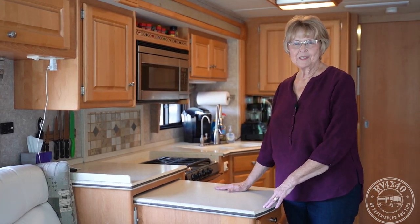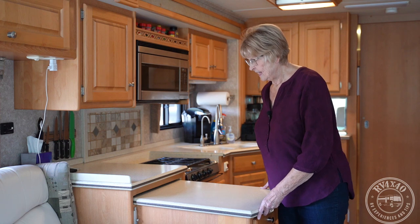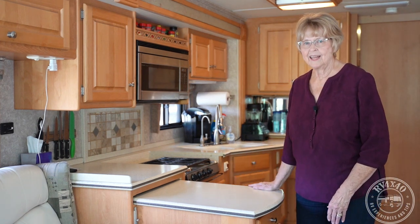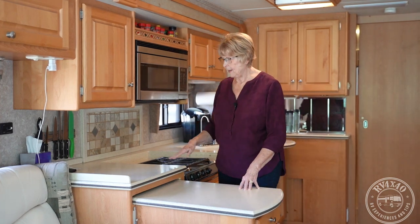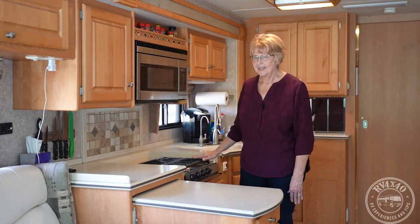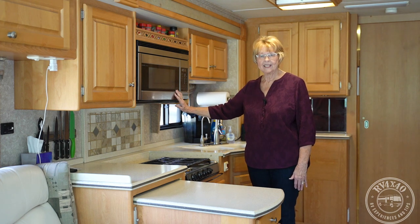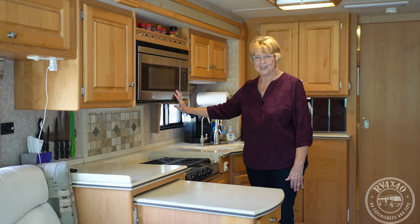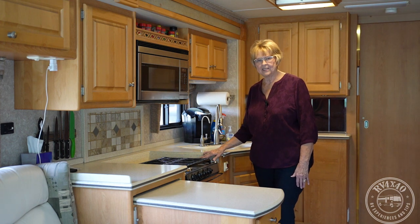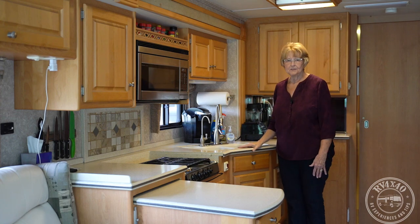One of the features of this kitchen is a pull-out that provides extra counter space. When traveling you slide it in and secure it; when stationary you pull it out. Jim came up with a magnetic knife rack to keep knives out of the drawer. The microwave is also a convection oven — it took a little time to learn but we're in good shape with an oven. We also have a three-burner gas stove, a spice rack, and every cupboard is in use.